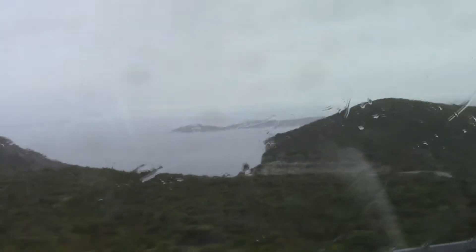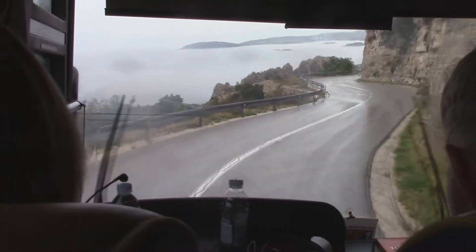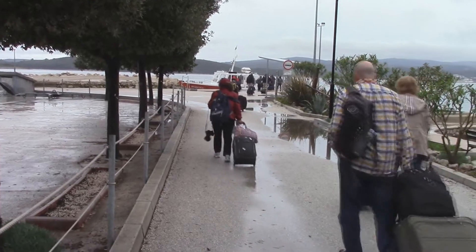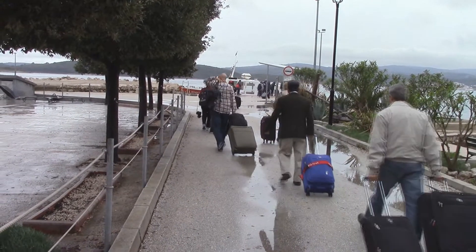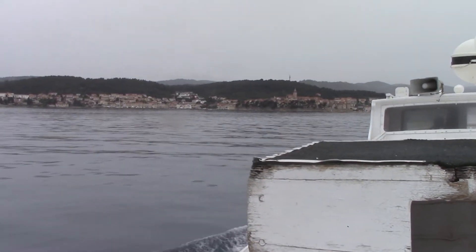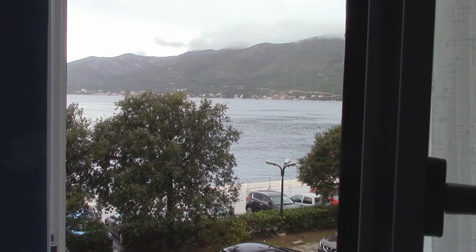Our first view of Kotor. We are taking our luggage down to the boat that will take us to Kotor. We are now approaching Kotor. This is the view from our hotel room in Kotor.